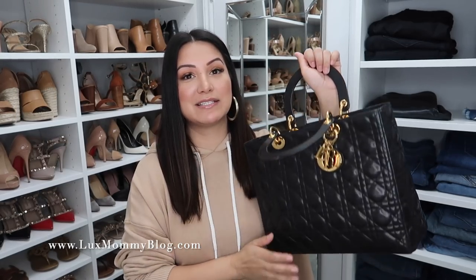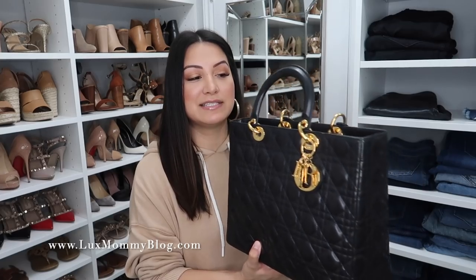Next up is my Dior — this is the Lady Dior in the large size. Mine does not have an extra strap, so you can only carry this one top handle. It does have a zipper, gold hardware, and it is the soft lambskin. I love this bag. I do not reach for this one a ton, I will admit, but it's so beautiful, so classic, so timeless. I definitely recommend picking this one up on the pre-loved market. It is harder to dress this one down — you could do a dressy casual or super dressy look — but I still love having this in my collection.